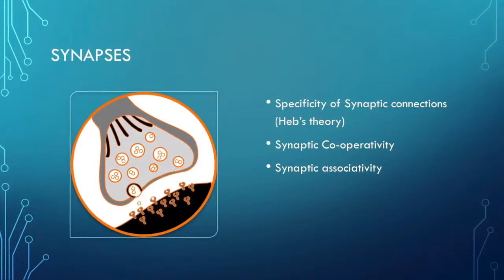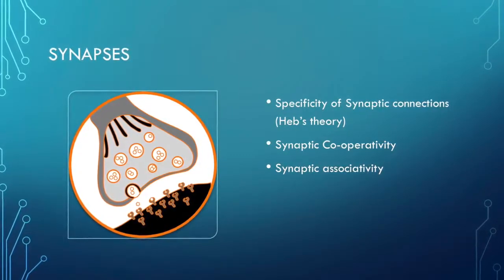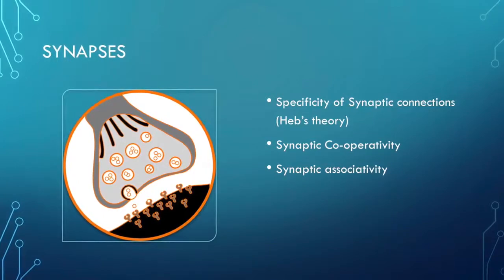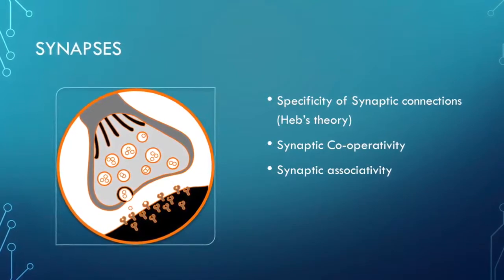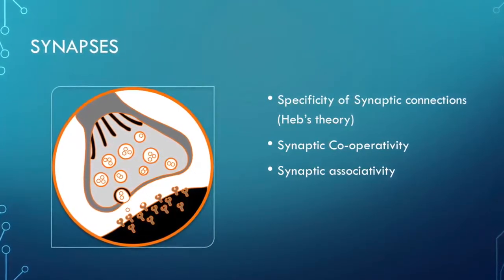The specificity of synaptic connections, according to Hebb's theory, is whereby when certain connections are used more, they become stronger. Neural representations of objects are activated by external stimuli, and some cortical cells activate simultaneously when exposed to the stimuli. The more efficient a circuit, the more it becomes dedicated to linking the association.